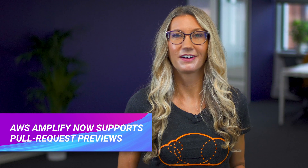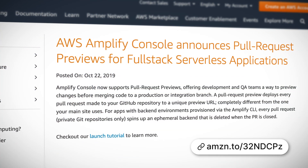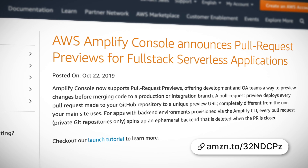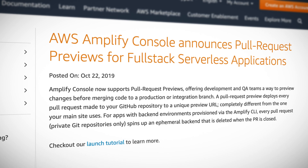AWS Amplify now supports pull request previews. If you haven't used Amplify before, it's a framework which provides everything you need to develop and deploy mobile serverless applications. Amplify integrates with your Git code repository, and with this new announcement you can create a unique preview URL for each pull request, allowing you to run end-to-end tests on all code changes before releasing to production.